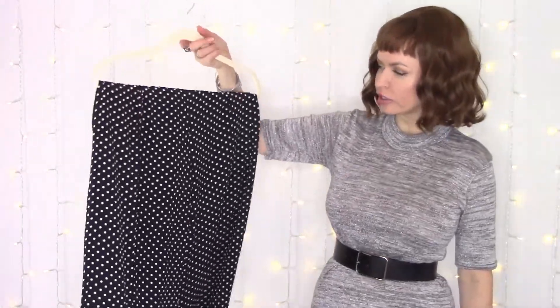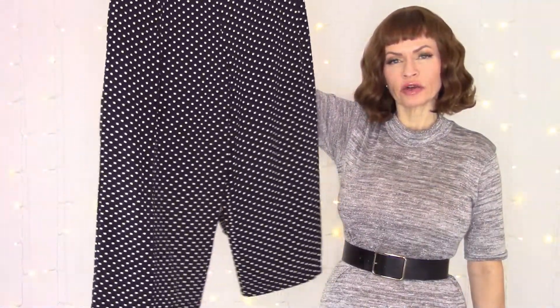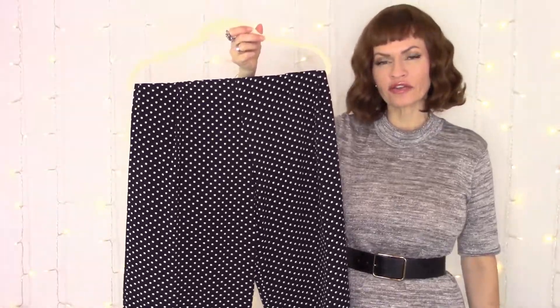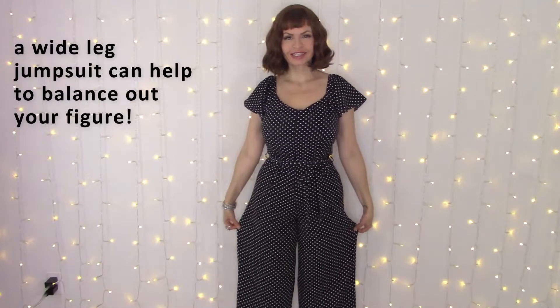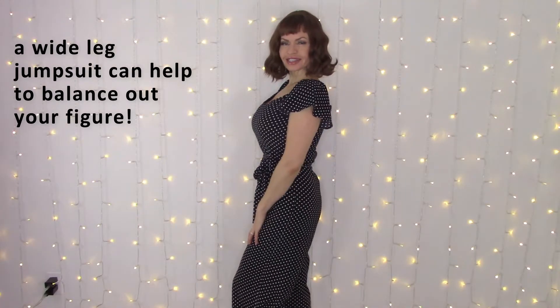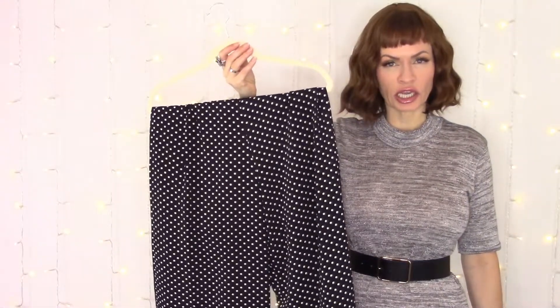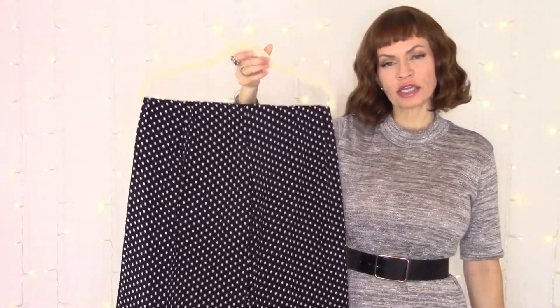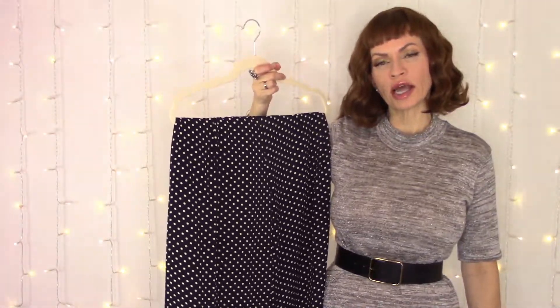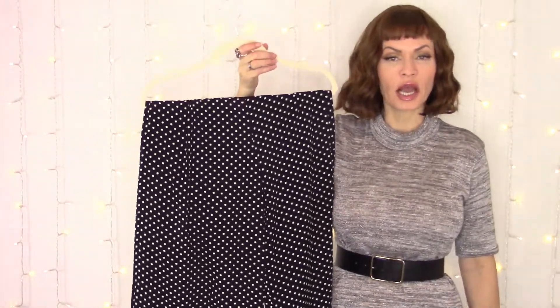Something you may also wish to try if you have an hourglass shape is something kind of new to me — I bought this last spring at Old Navy. It's a very wide-leg, palazzo pant polka dot jumpsuit. I really love this one — I think it's very flattering on an hourglass shape because it cinches you in at the waist, has a nice wide leg that kind of flares out and skims over any lumps and bumps you may want to conceal. The neckline is a slight V but nothing too plunging. A palazzo pant jumpsuit is very flattering for an hourglass shape because it balances out your top and bottom proportions.